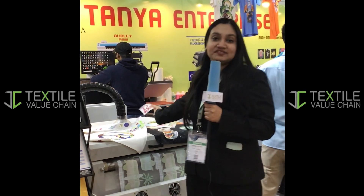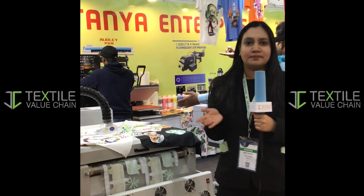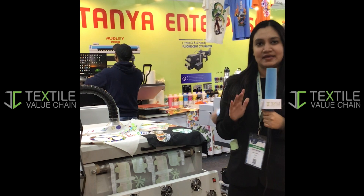The best part is it makes designs more unique because you can print on any fabric — polyester, pure cotton, denims — anything will work on it.